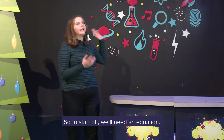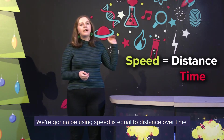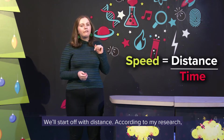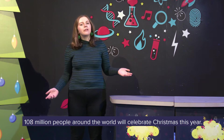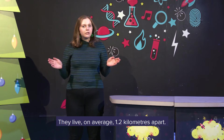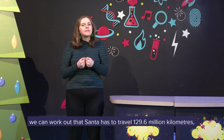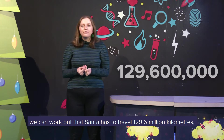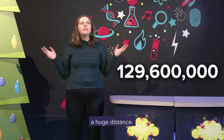To start off, we'll need an equation. We're going to be using speed equals distance over time. We'll start off with distance. According to my research, 108 million people around the world will celebrate Christmas this year. They live on average 1.2 kilometres apart. So if you punch those numbers together, you can work out that Santa has to travel 129.6 million kilometres. Huge distance.